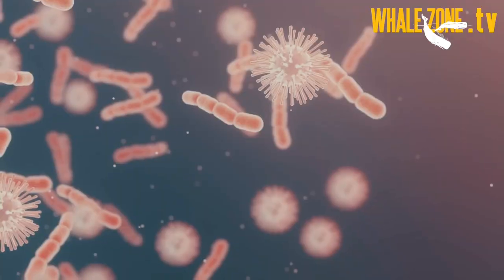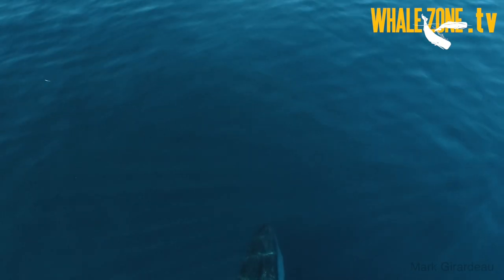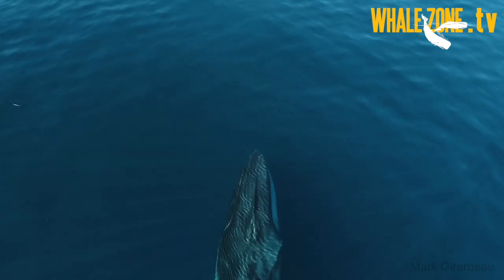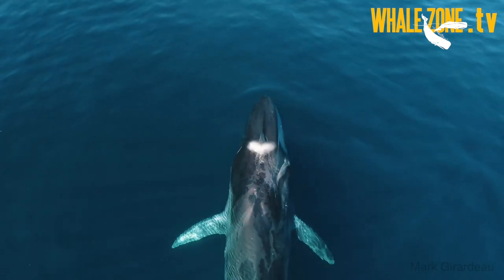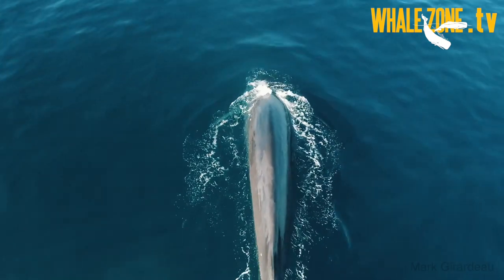The blow that is expelled also contains mucus from the airways and lungs. The explosive nature of the expiration — the blow — is one of the most apparent whale behaviors that humans can observe at the surface.